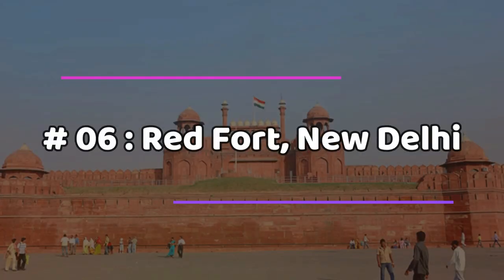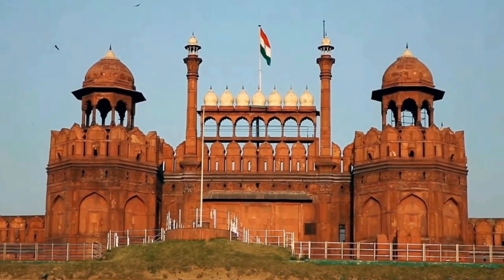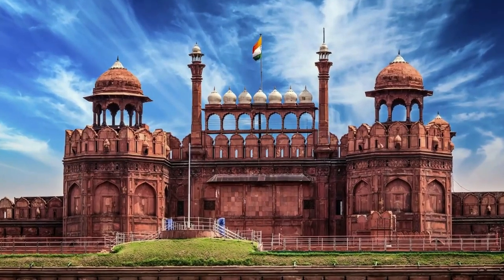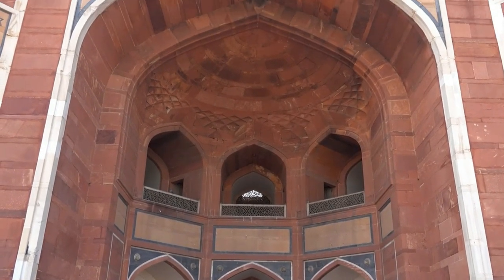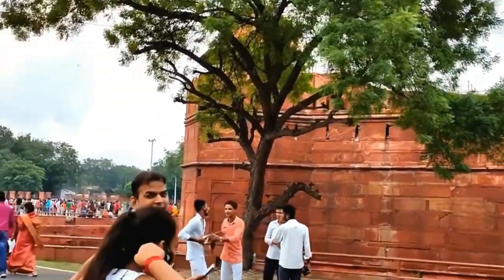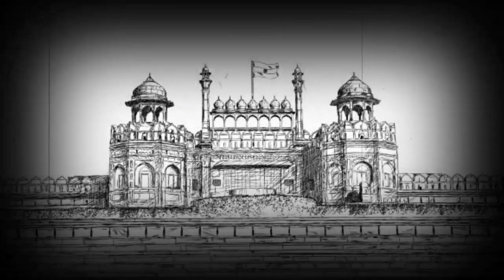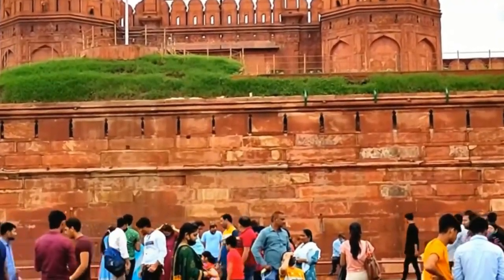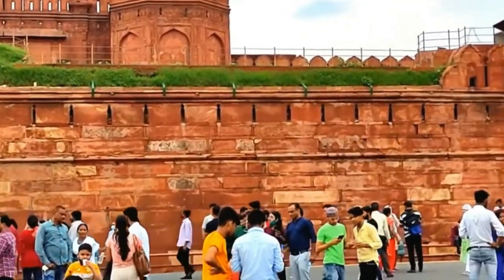Number six: Red Fort, New Delhi. The Red Fort, a UNESCO World Heritage Site, is situated in the heart of Delhi and is a must-visit location for those who enjoy history and culture. This museum complex was built in 1648 by the Mughal emperor Shah Jahan. The fort was originally constructed with limestone and was white in color; however, when the white stone started to chip off, the British had it painted red, which also led to the name change.